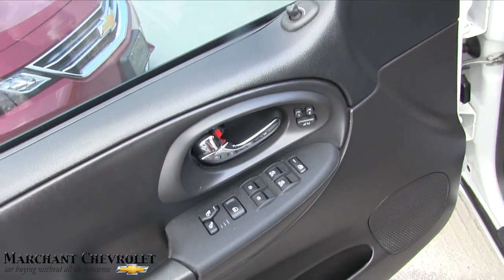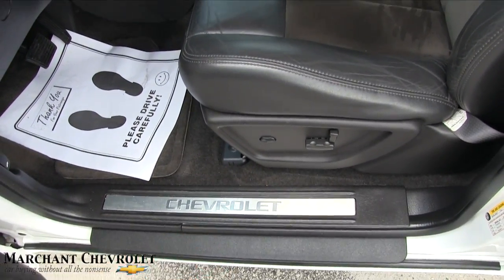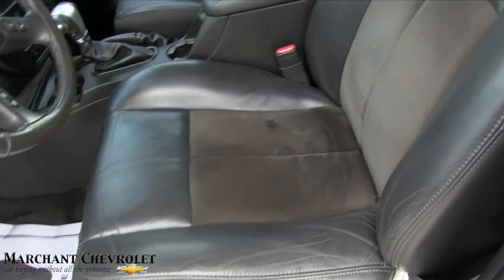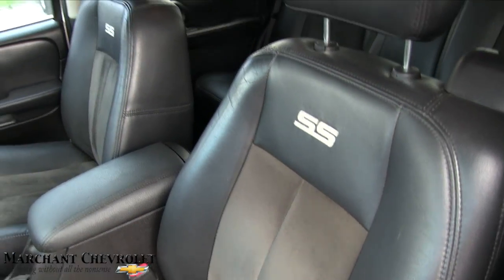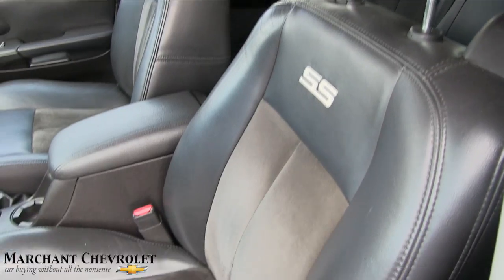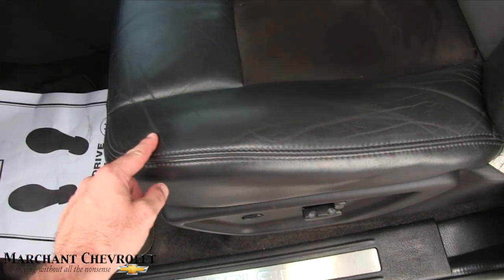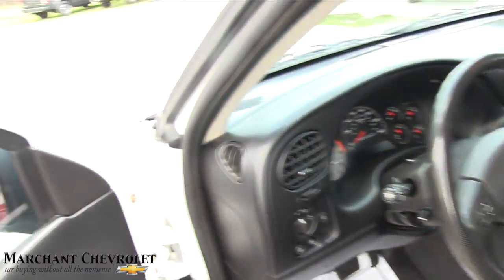It does have power windows, power door locks, heated seats, power mirrors, power seats, and power lumbar. You've got the Chevy logo down there, and black leather with suede inserts on your seats. As you can see, these seats are in good shape for being as old as they are — not torn up, no rips or tears, just your basic leather wear going on. Let's go ahead and get inside.